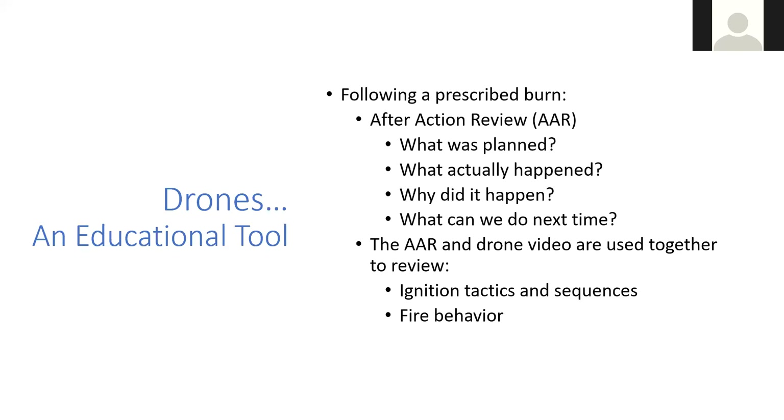The next slide, we're going to show those videos from the drones — they're about three minutes long. Watch this drone footage and think about it in the context of an AAR and how helpful that could potentially be.